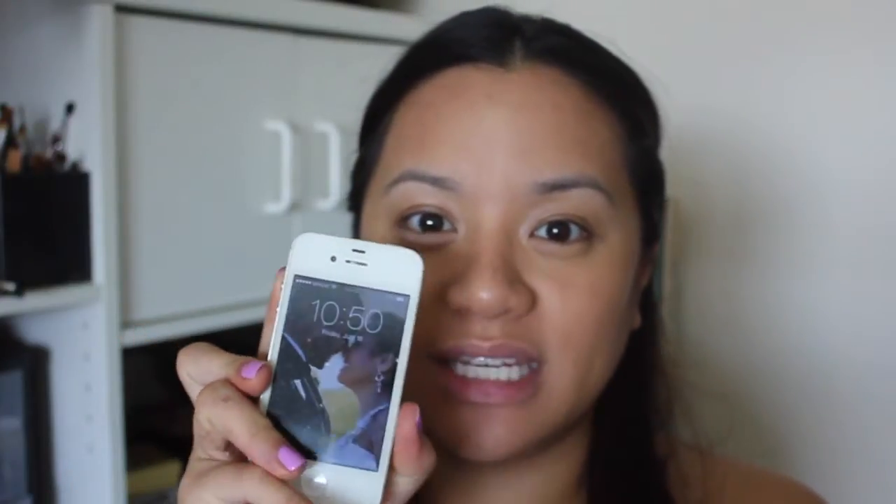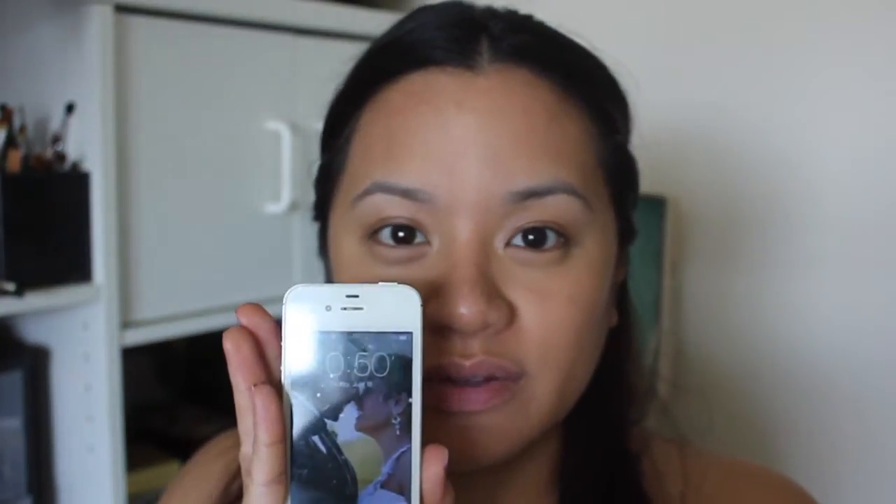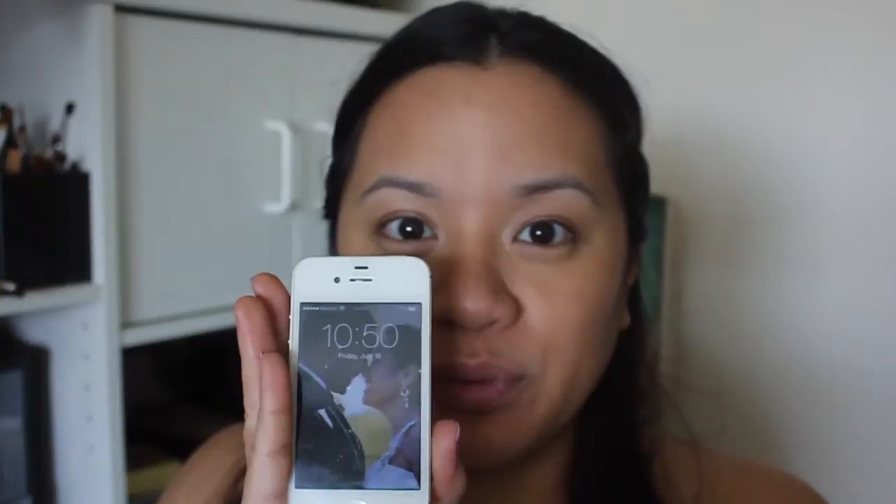The time right now is 10:50 and I'm going to work today, so we'll see how this holds up and I'll update you throughout the day.